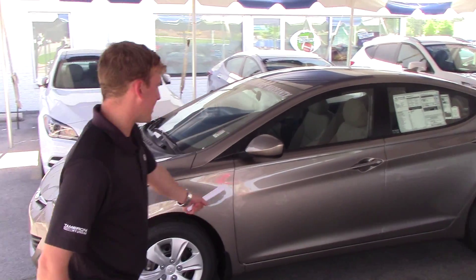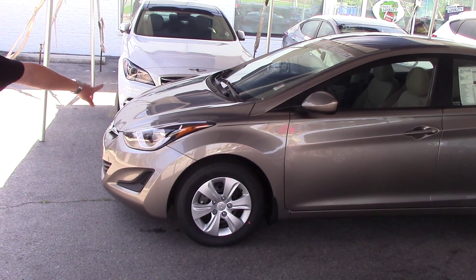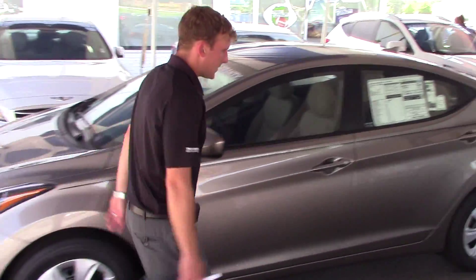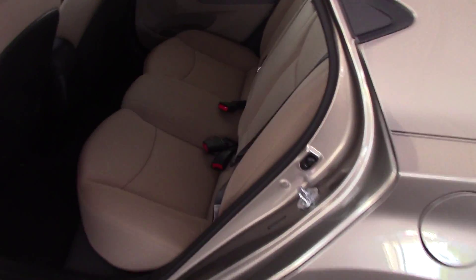This one right here is the bronze that you requested — it is the SE package. You do have your wraparound headlight to taillight with the LED accents in it. The back seat has plenty of room for three passengers, with a center armrest and cup holders.